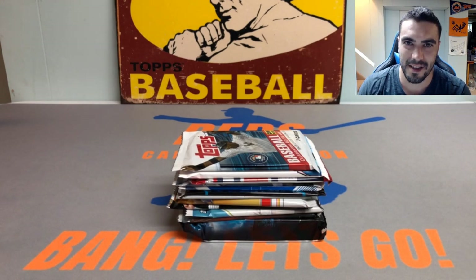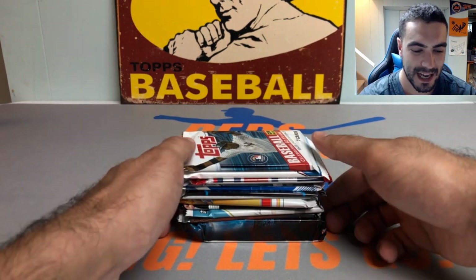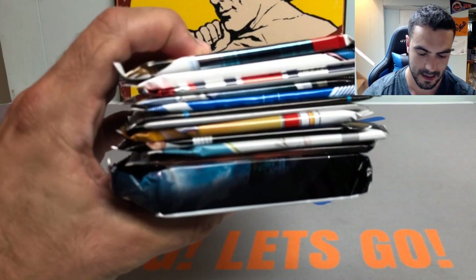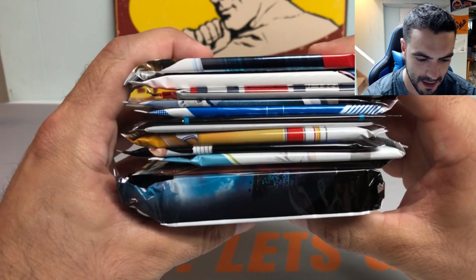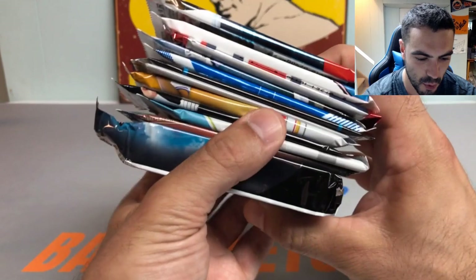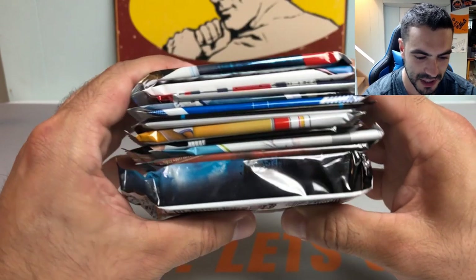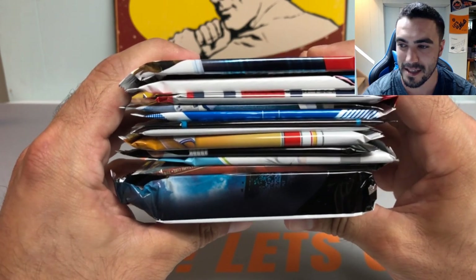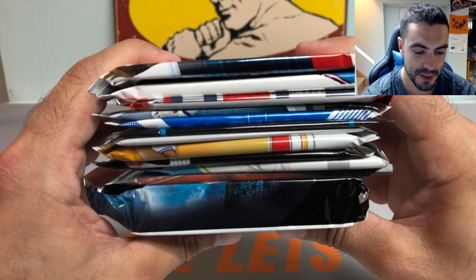Hey everybody, it's Ped's Card Collection coming back at you with another video. Tonight we have a random baseball card pack opening. I got a pretty sick lineup together — it's the old birthday edition special, turned 27 today, so it's the New York Yankee World Series ring year if you will. Got a pretty loaded live today, really excited to get into this.